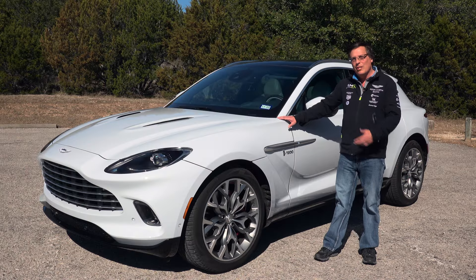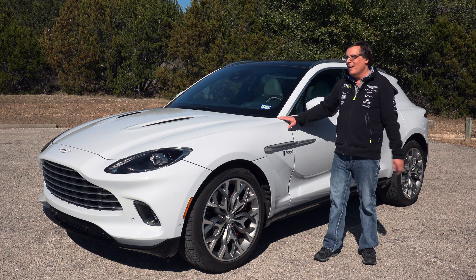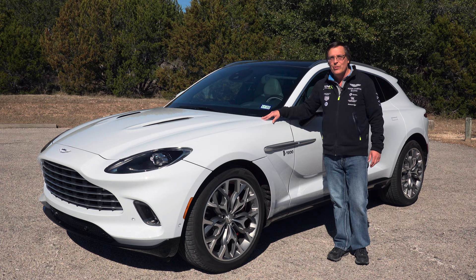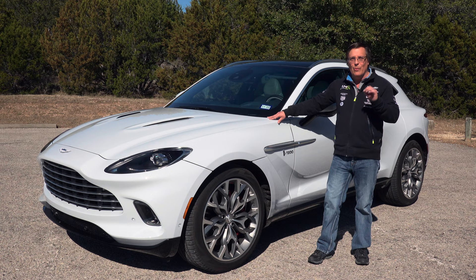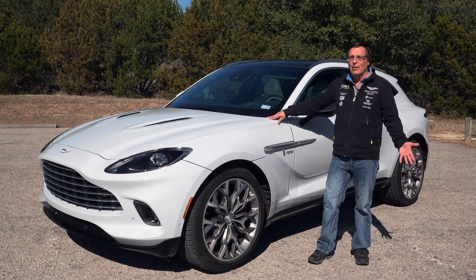This is the all-new Aston Martin DBX, and it isn't just any DBX — this one happens to be my wife's DBX. We were one of the first people to get invited to see this behind closed doors at Monterey Car Week back in 2019. At the time, I had absolutely zero interest in an SUV from Aston Martin. We weren't even in the market for a new car, especially one of these.